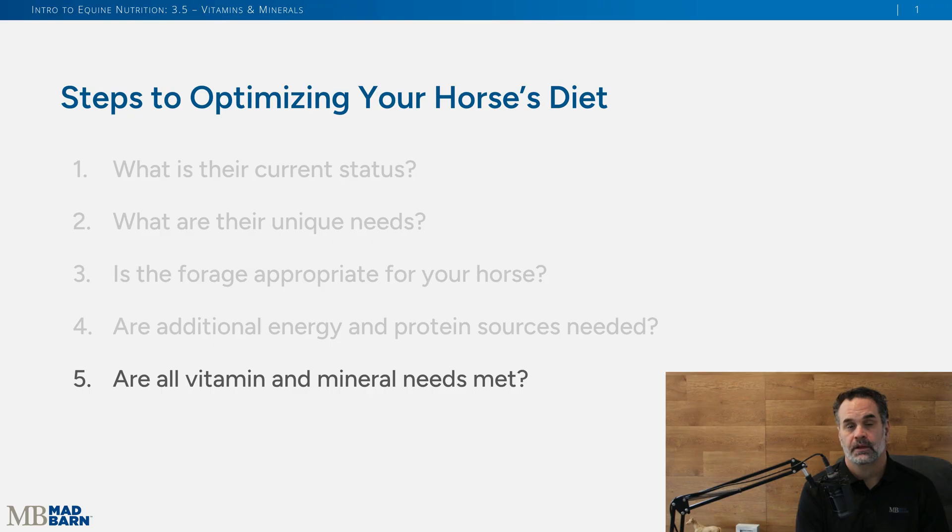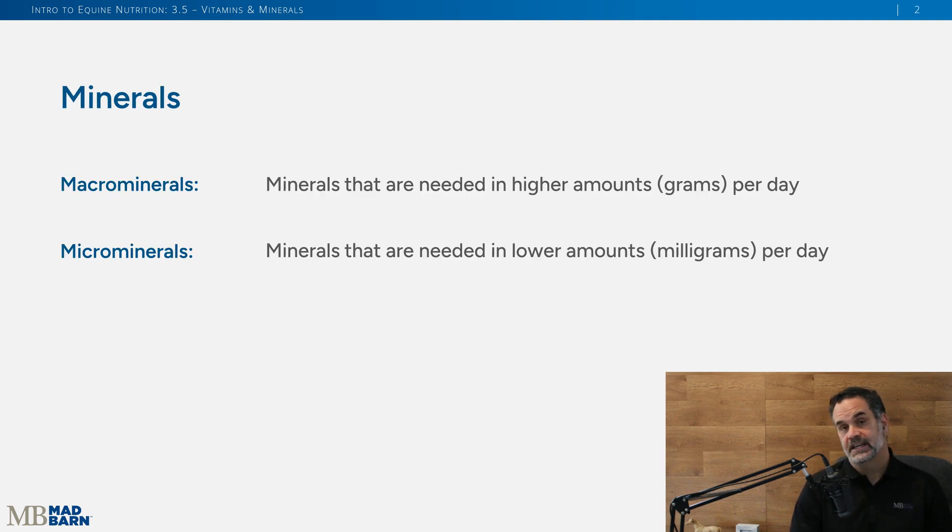Welcome back. We're going to talk about the final process of optimizing your horse's diet — looking at their vitamins and minerals. We've done the first four steps, and now here we are at Step 5: are all vitamin and mineral needs met? To kick this off, we're going to start with the minerals.